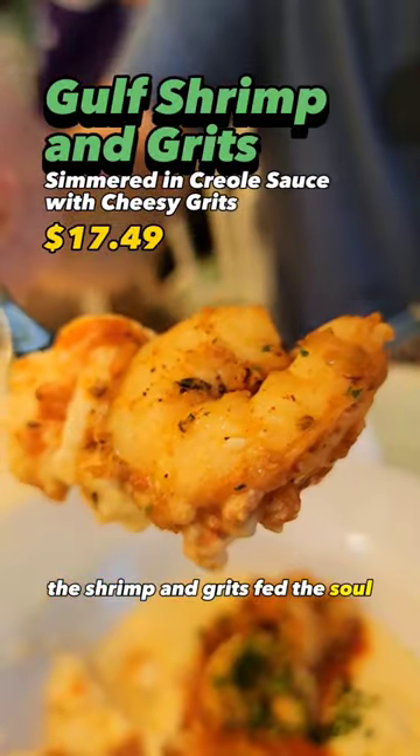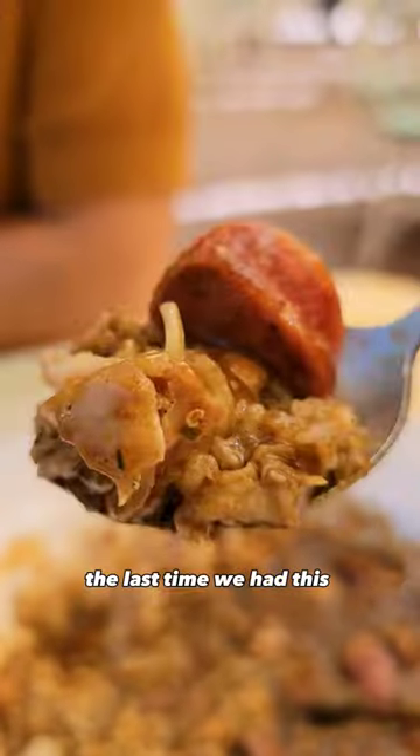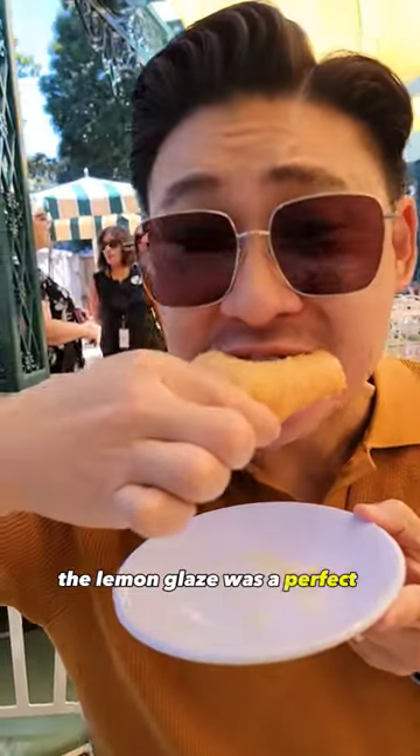The shrimp and grits fed the soul — it was super cheesy. The muffaletta sandwich transported us back to Mardi Gras 2019, the last time we had this sandwich. Finish off the meal with a house-filled beignet — the lemon glaze was the perfect finisher.